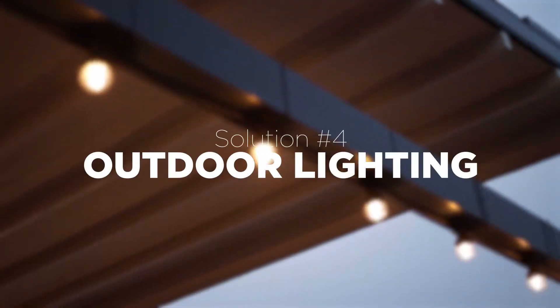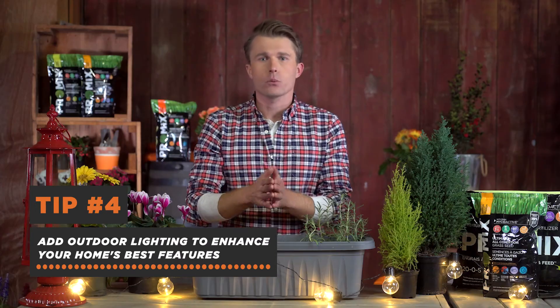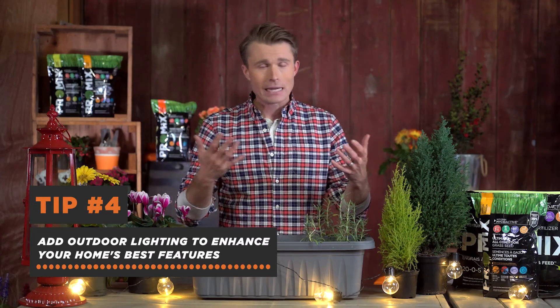One of the things people always overlook is how the house looks at night. Lanterns, string lights, up lights, and path lights are all really easy ways to make your house look interesting and dramatic at night. You want to make sure you're using a less-is-more approach, because you don't want it to look like Christmas all year round.